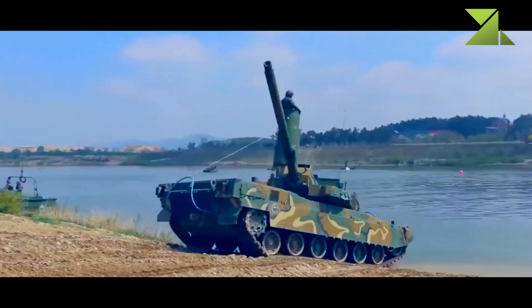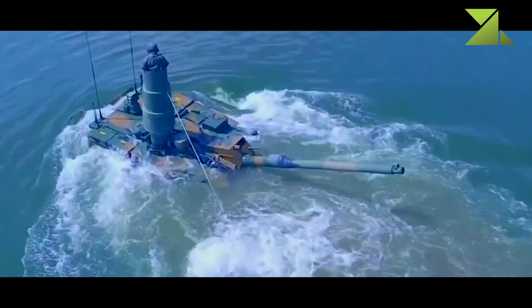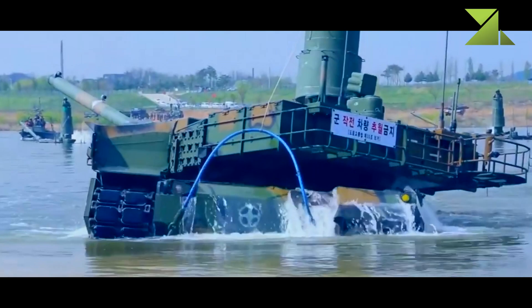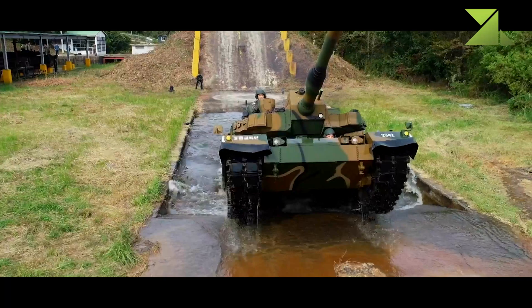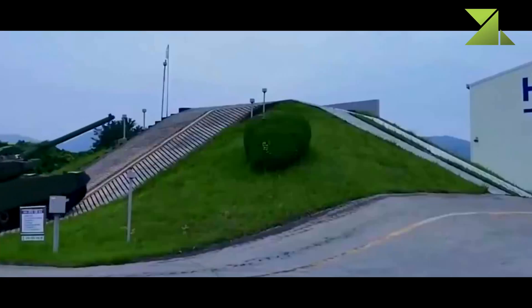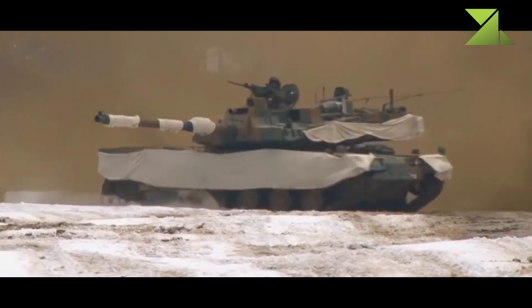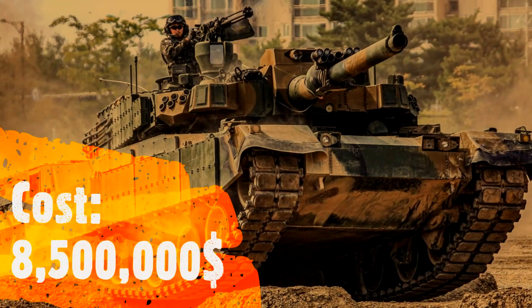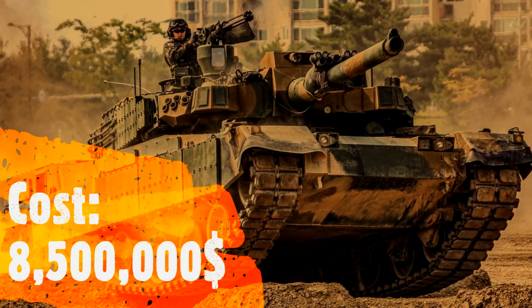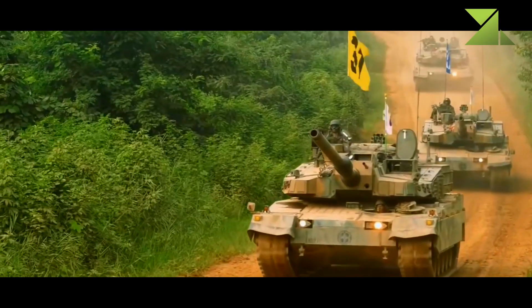The Black Panther tank is fitted with a deep wading kit, enabling the vehicle to cross rivers and other water obstacles up to 4.2 meters deep. Previous K1 and K1A1 MBTs lacked this feature. Interestingly, South Korea also tested large engine mufflers on this tank — two mufflers were attached to the rear of the hull to reduce engine noise. The price of the K2 tank is $8.5 million, and it is also being offered to export customers.